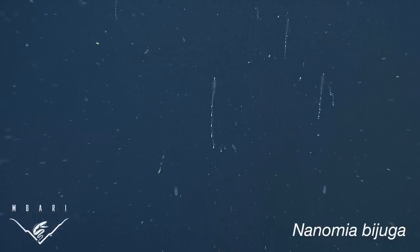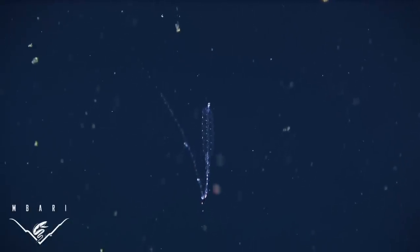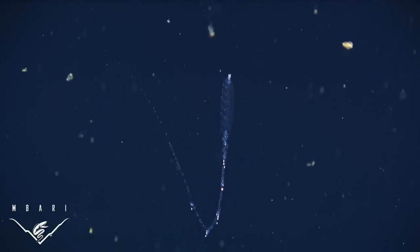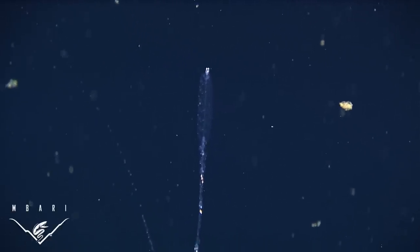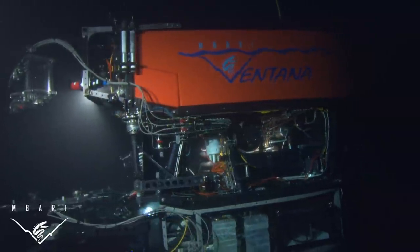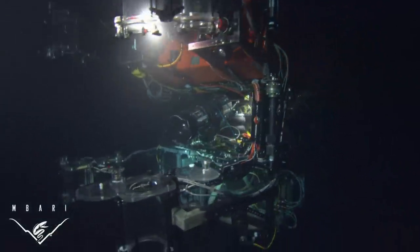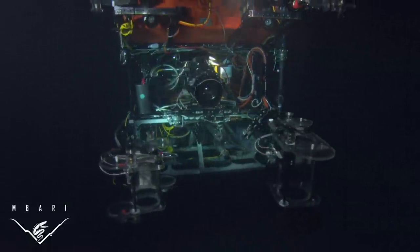In the mesopelagic zone, the abundant siphonophore Nanomia bijuga is one such potential model. Siphonophores not only lack sufficient nutrient density to make them worthwhile prey for most active predators, but they also have numerous stinging cells. Recently, scientists at MBARI have used video collected by Remotely Operated Vehicles, or ROVs, to describe the first case of siphonophore mimicry by a cephalopod.